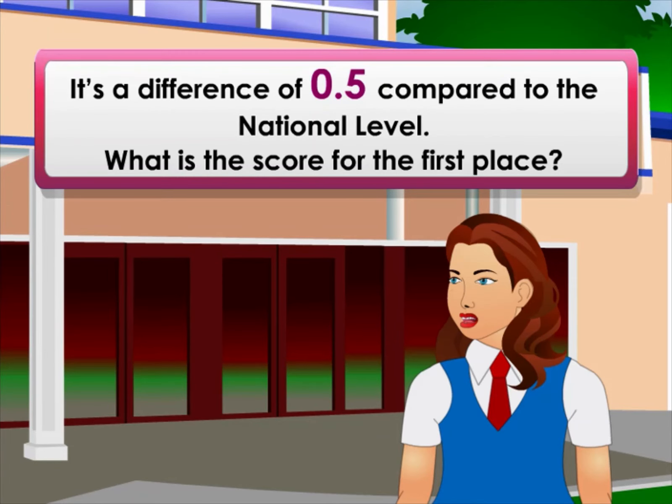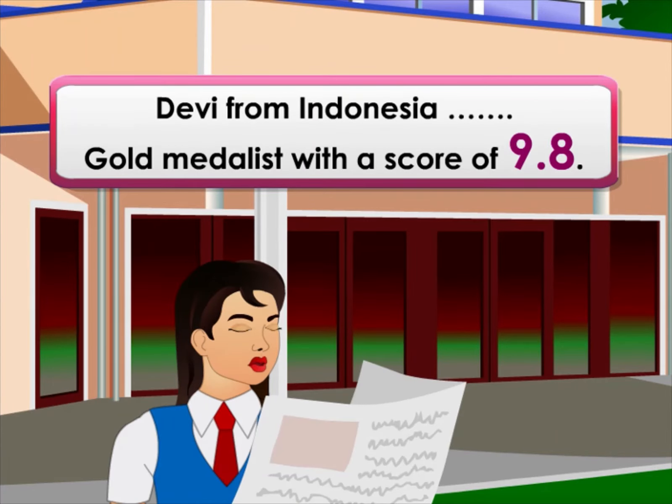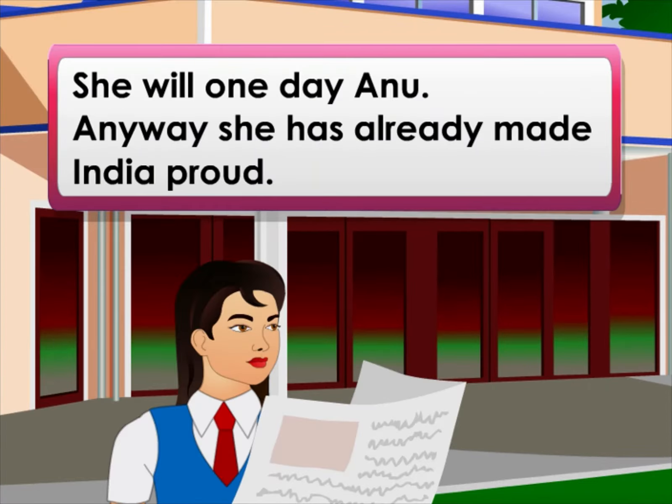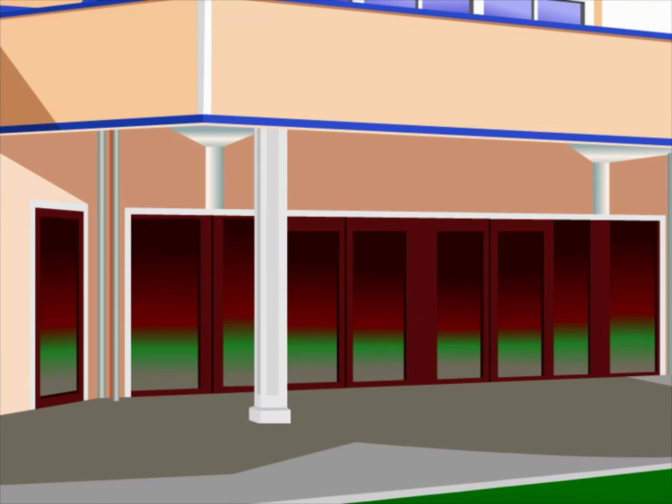It's a difference of 0.5 compared to the national level. What is the score for first place? Devi from Indonesia, gold medalist with a score of 9.8. Oh, it's just a difference of 0.2 — Asha could have won first place! She will one day. Anyway, she's already made India proud. Let's do some word problems.